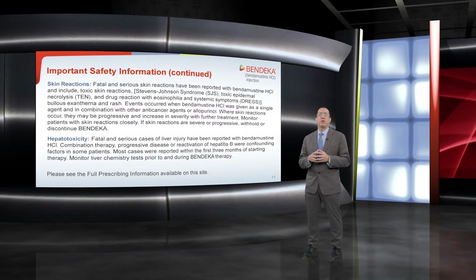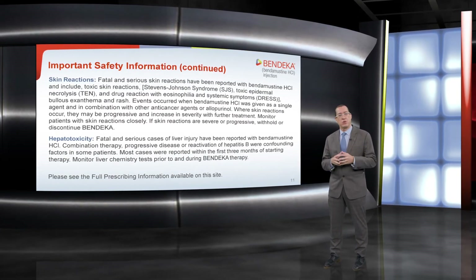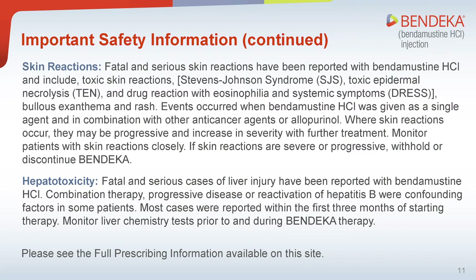Before discussing our case study, I would like to review some additional important safety information for Bendeka related to skin reactions and hepatotoxicity. Fatal and serious skin reactions have been reported with bendamustine hydrochloride, including toxic skin reactions, Stevens-Johnson syndrome (SJS), toxic epidermal necrolysis (TEN), drug reaction with eosinophilia and systemic symptoms (DRESS), bullous exanthema, and rash. Events occurred when bendamustine hydrochloride was given as a single agent and in combination with other anti-cancer agents or allopurinol. Where skin reactions occur, they may be progressive and increase in severity with further treatment. Monitor patients with skin reactions closely. If skin reactions are severe or progressive, withhold or discontinue Bendeka.